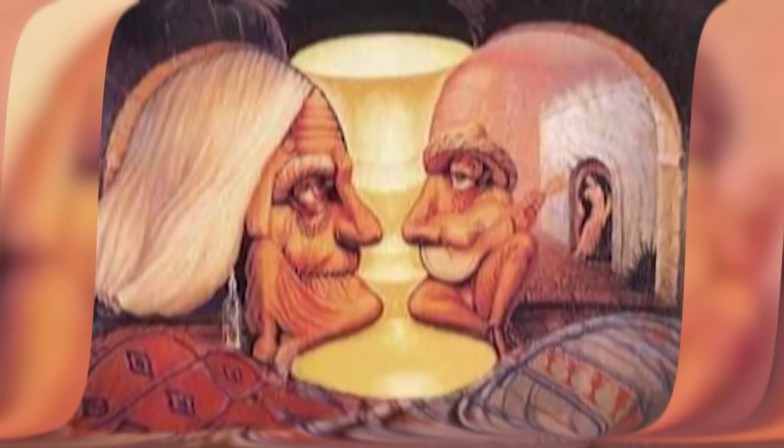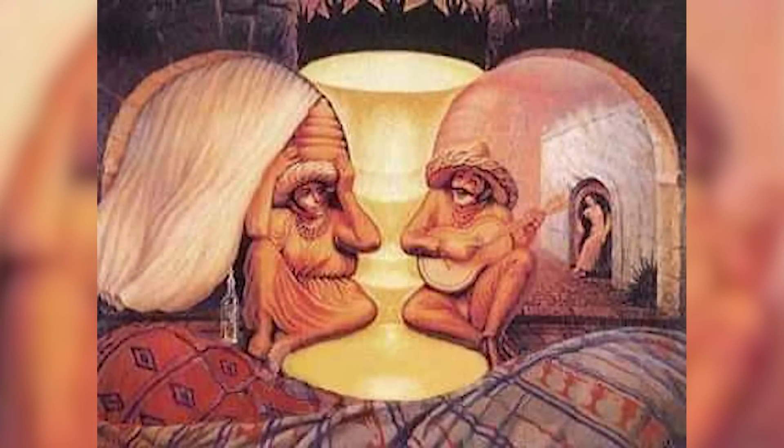It looks like we have an old couple on our screen — the lady's on the left and the man is on the right. But this is amazing because it's remembering the times when they were young and full of life. Look at the sitting characters and look left and right — you can actually see so much more in this image.